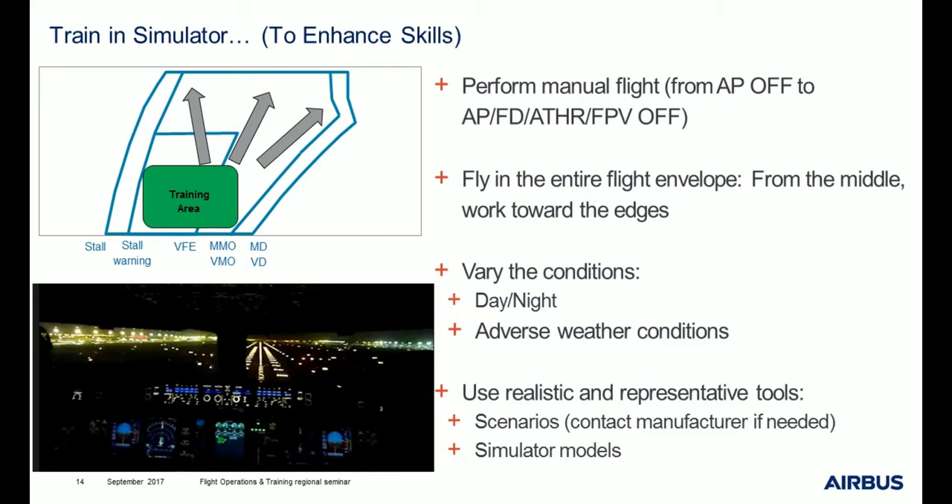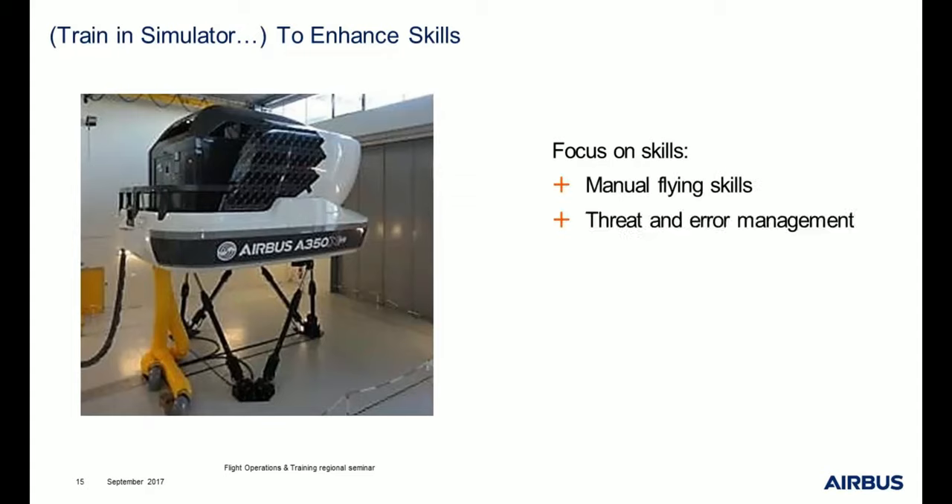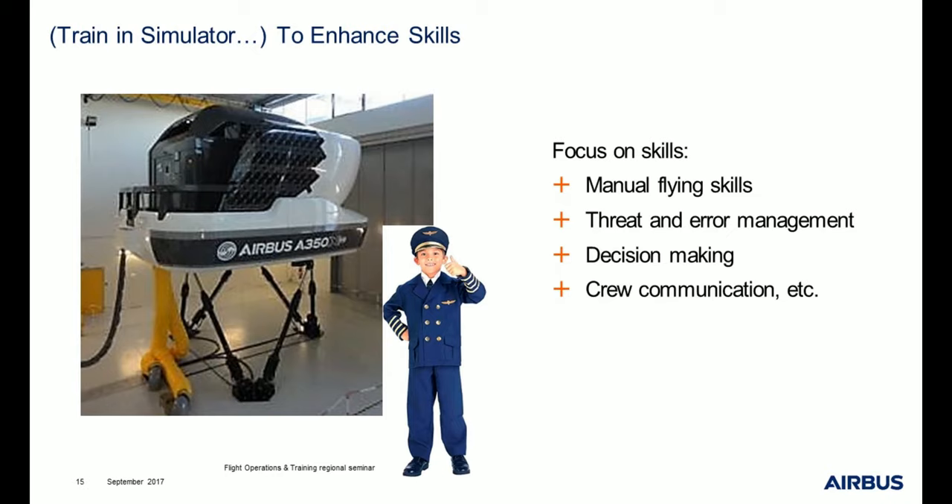You can contact us if you need scenarios. Use simulator models — we now have very representative models. Don't hesitate to create very tricky scenarios with night and rain conditions, a little different in the flight envelope. Training in simulator enhances skills, so it is very important to focus on the skills of the pilot — for example, manual flying skills, threat and error management, decision making, and crew communication.